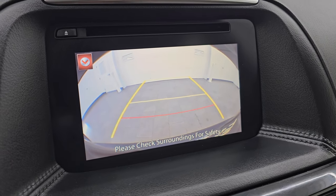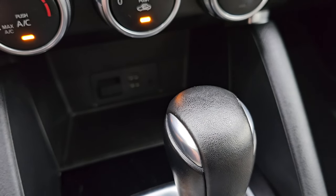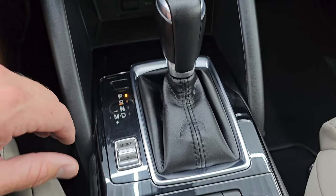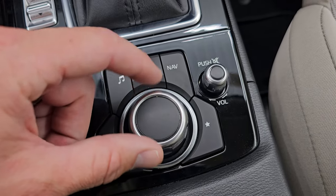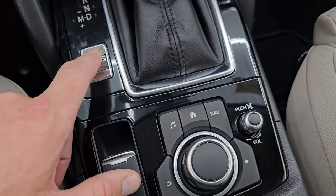You can see that the backup camera is working nicely. Down here are your climate controls. You do get two USBs, an aux jack, and an SD card slot. And then your six-speed automatic transmission with rotary-style controls — a knob and push button with volume controls right there.